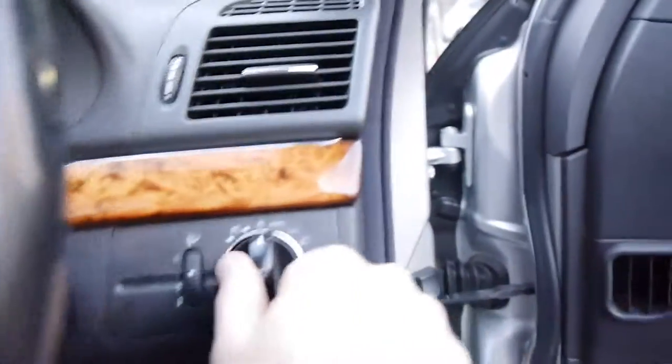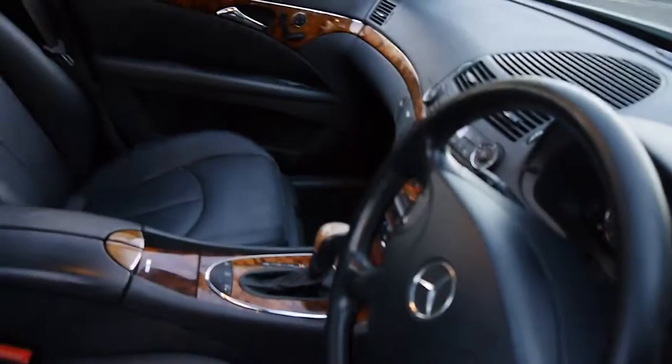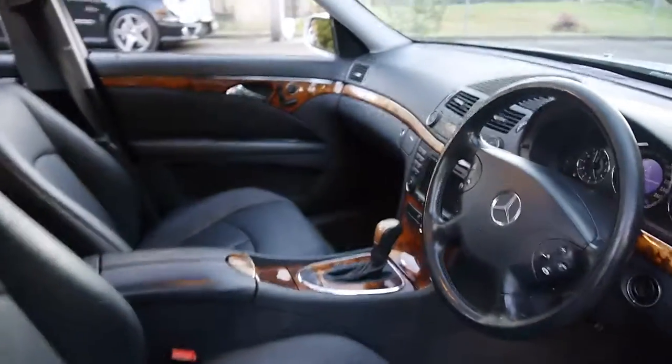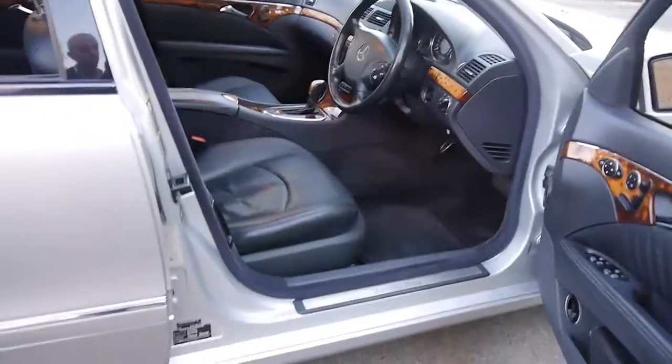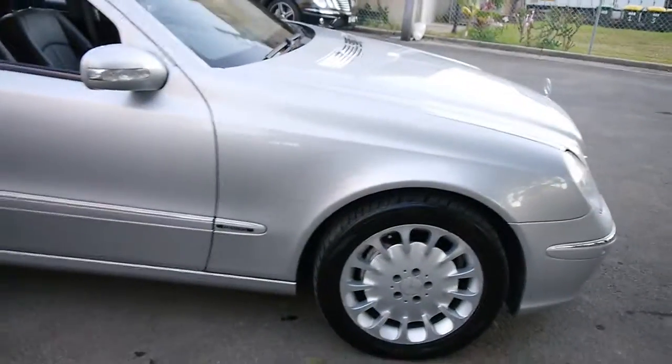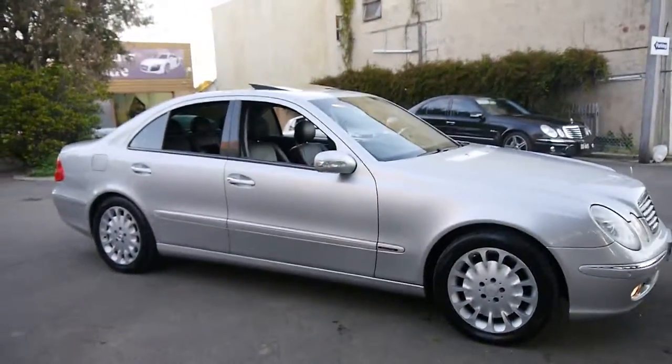Multi-function steering wheel. Automatic headlights for night time. There's a little beeping noise to tell you that the key's in, and another one to tell you that the sunroof is open. Thanks for watching, thanks for taking the time. We're very passionate about selling cars. The new phone number here is 9569 9999, and we look forward to meeting you in person at our dealership soon.